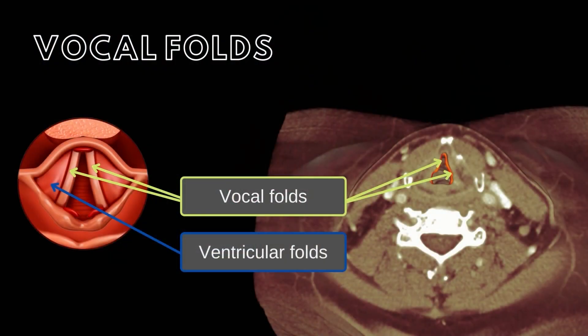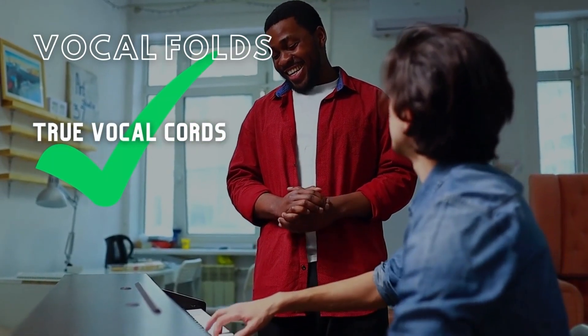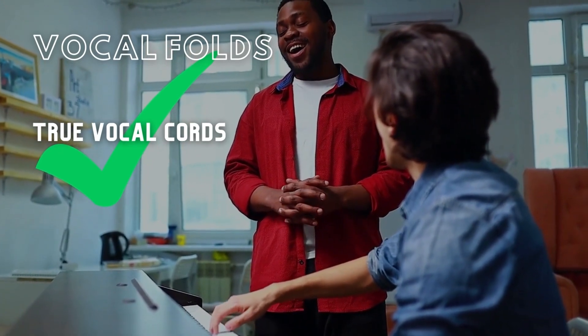The vocal folds are found immediately inferior to the ventricular folds and project into the lumen of the larynx from its side walls. These vocal folds are also connected to the thyroid cartilage anteriorly and the arytenoid cartilages posteriorly. These vocal folds, which are involved in the production of sound, are sometimes termed the true vocal cords.